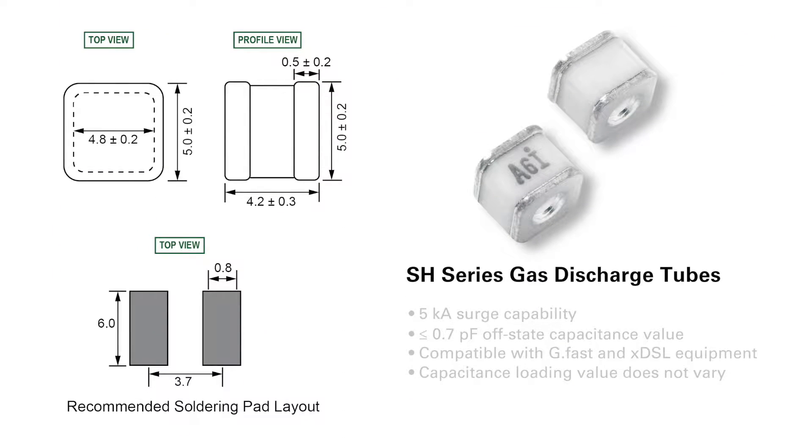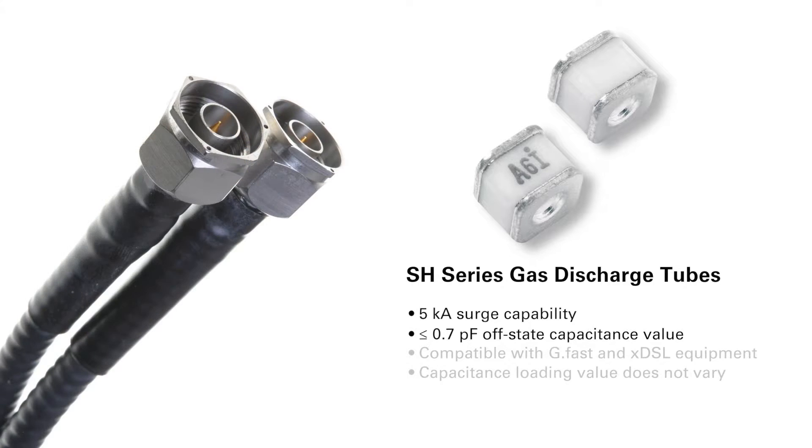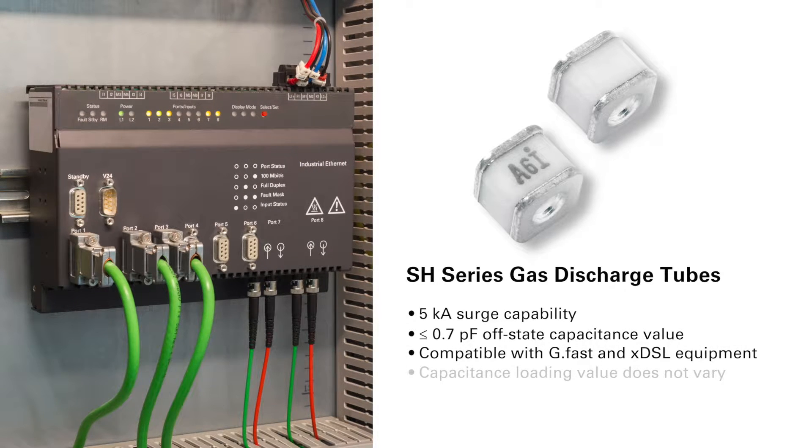The SH-series GDT is the smallest squared gas discharge tube available today with a 5 kiloamp surge handling capability and a less than or equal to 0.7 picofarad off-state capacitance value. Its ultra-low off-state capacitance minimizes insertion loss and any possible signal demodulation, so it's compatible with high speed, wide bandwidth applications such as GFAST and XDSL equipment.